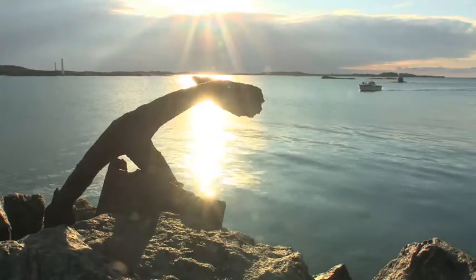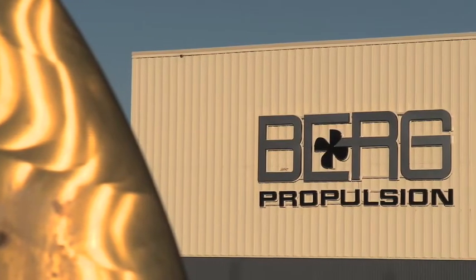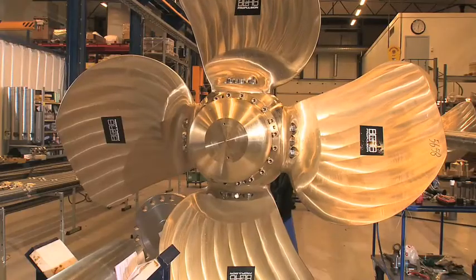Berkere Island, off the west coast of Sweden. This is where Berg Propulsion manufactures ship propellers.